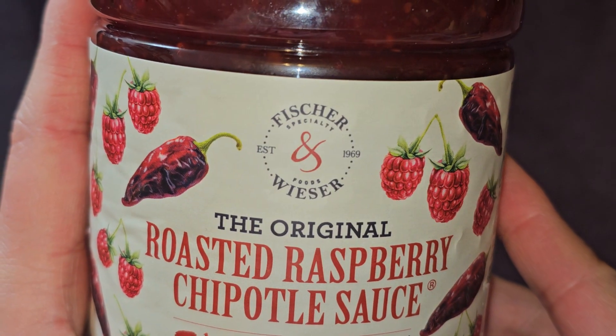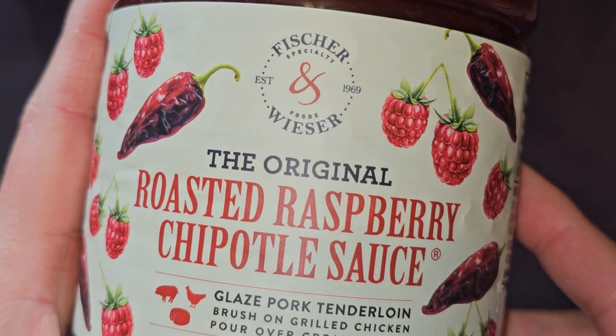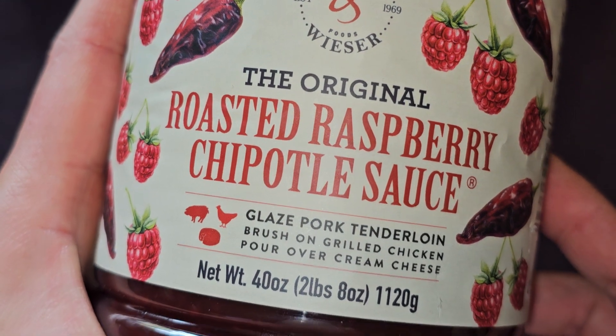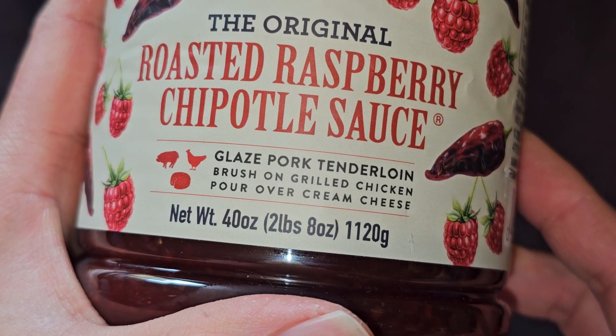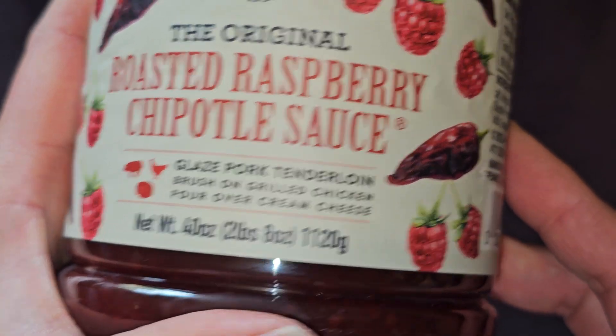Let's take a closer look. Fisher Specialty, established in 1969 — Fisher Weiser Specialty Foods. The original roasted raspberry chipotle sauce. Uses include glazed pork tenderloin, brush-on grilled chicken, pour-over cream cheese. Net weight: 40 ounces, 2 pounds 8 ounces, 1,120 grams.